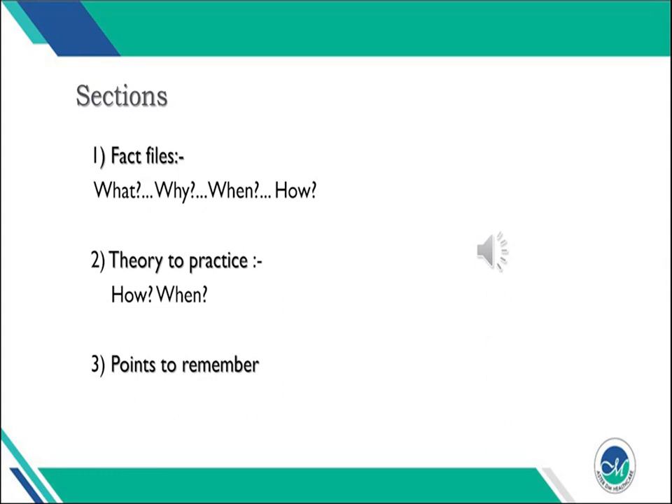Thermoregulation will be dealt with in three sections. Section 1 would be fact files, where we will deal with the nitty-gritties — the minimum information we should have before we can enable our newborns to thermoregulate. Section 2 will be theory to practice. Section 3 is a miscellaneous section where important points will be clubbed together as a take-home message.